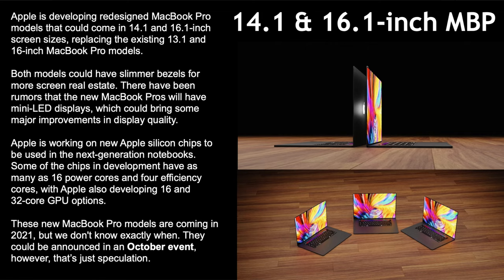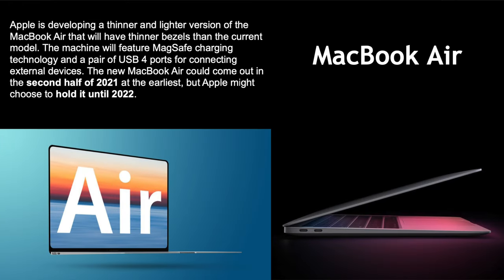14.1-inch and 16.1-inch MacBook Pros: we're expecting complete redesigns with Apple Silicon. We did get the Apple Silicon 13-inch MacBook Pro in 2020, but it was the exact same design with just different internals. This year's models are expected to be fully redesigned — slimmer bezels, more screen real estate, possibly mini-LED displays, possibly Face ID. The Apple Silicon chips may have up to 16 power cores and 4 efficiency cores, plus 16 and 32 GPU core options. It'll most likely come in 2021, possibly at an October event.